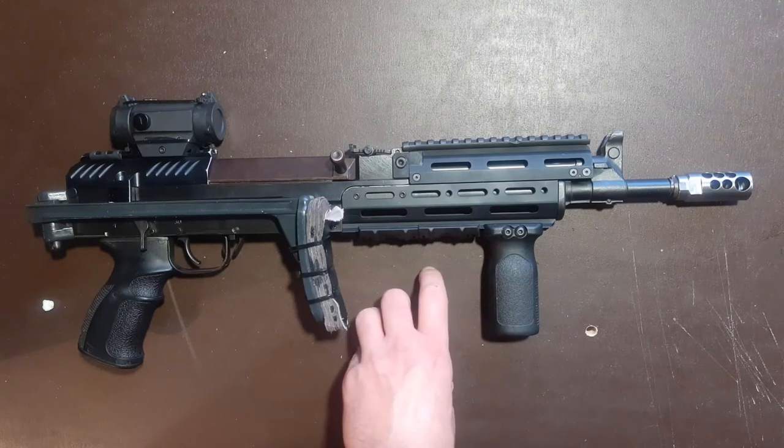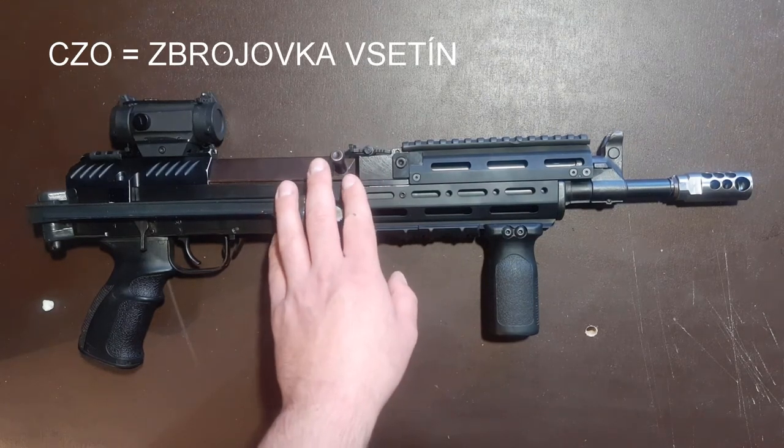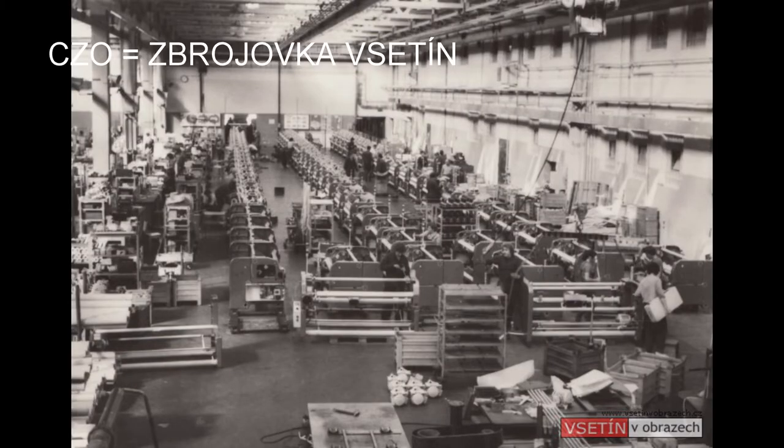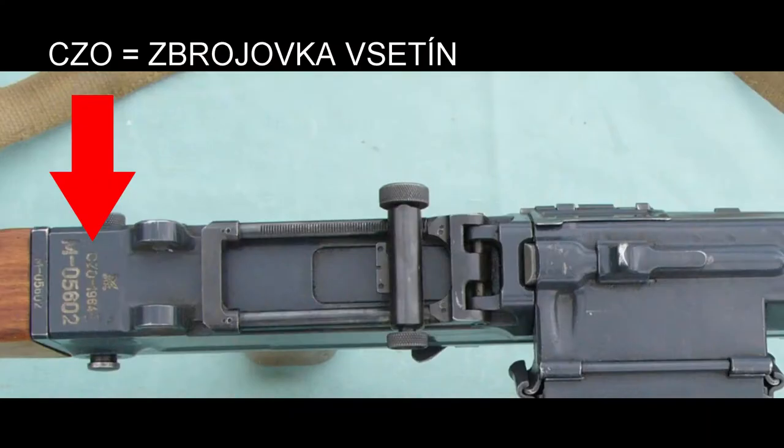Another code is CZO, and it is a code for Zbrojovka Vsetín. You can find the marking CZO on your UK-59 or VZ-59 universal machine gun.